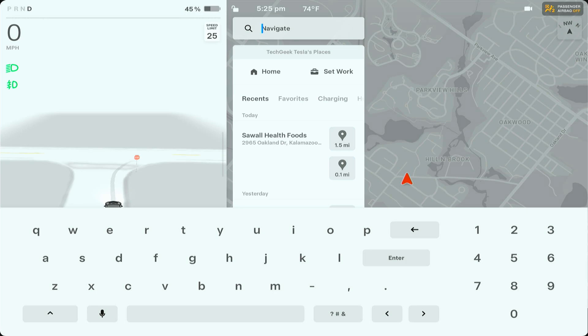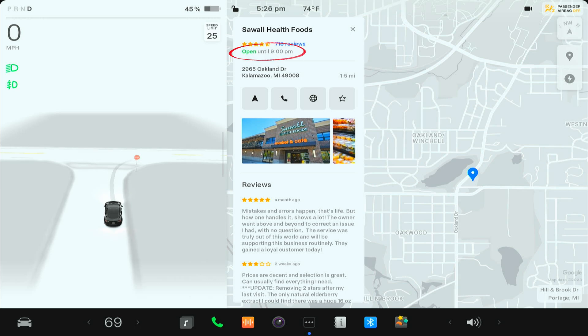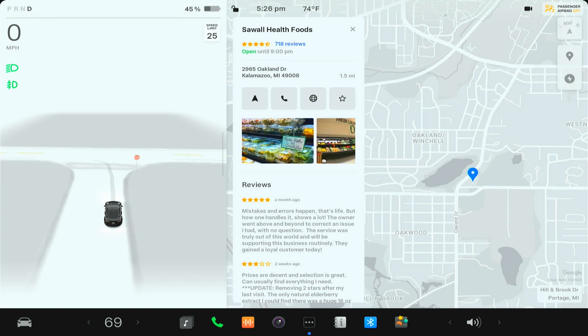You can see here it says 1.5 miles. If I tap on that, you can see when the place closes — this is all really nice, this wasn't there before. You get some nice pictures — that is really cool. You can make a phone call right here, you can go to the web page. You do need premium connectivity to access the web page while driving, otherwise you'd need your phone hotspot or be parked with Wi-Fi.